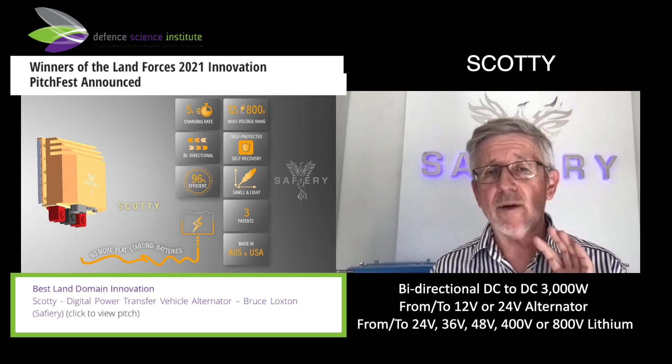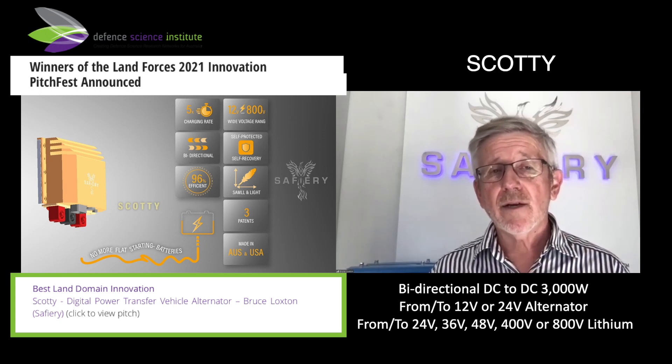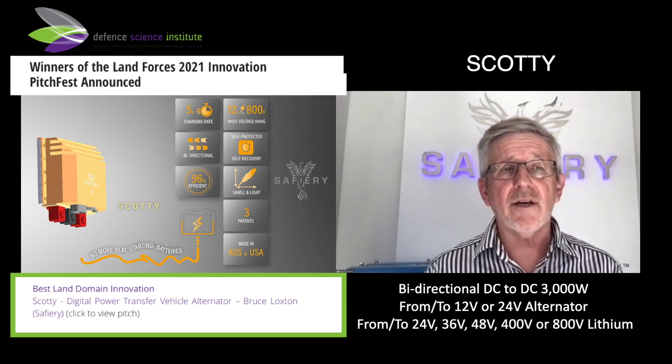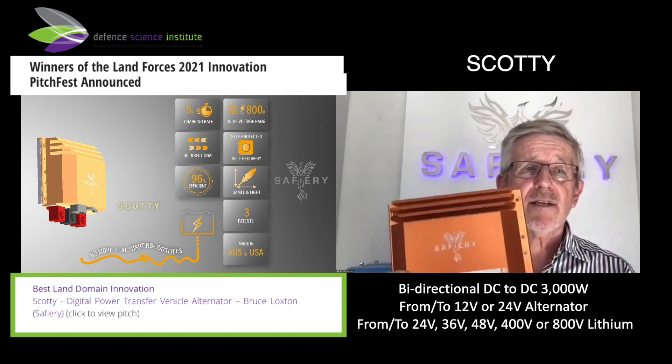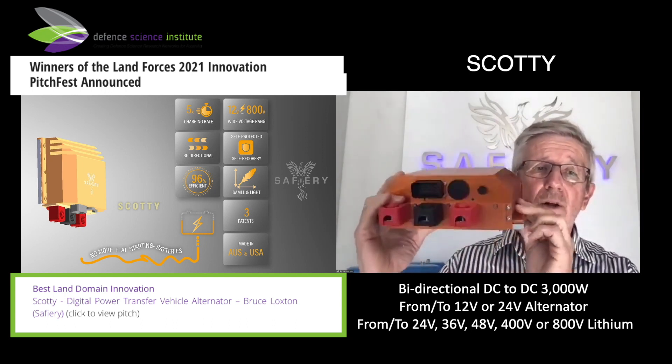Today we're going to talk about five times faster — a five times increase in performance with a product of the future that is here right now. To do this, we had to cast off the legacy mindset of analog designs and bring in digital technology: five times faster, and at a fraction of the size and weight. I'm holding it up here now.